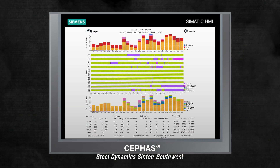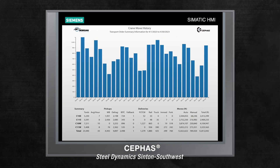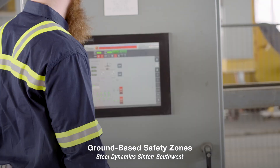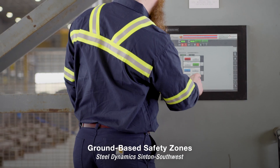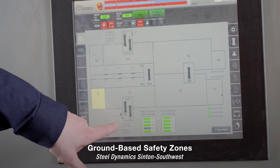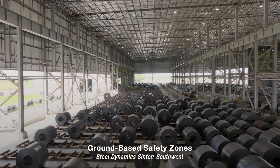Cephas automatically generates easy-to-read daily and monthly reports to display key performance indicators for measuring production goals. Ground-based safety zones in the yard allow operators to lock out an area with a push of a button to complete maintenance work. This feature keeps operators safe by ensuring that autonomous equipment is out of their work area.